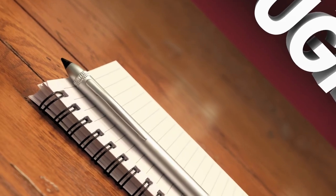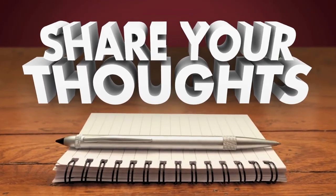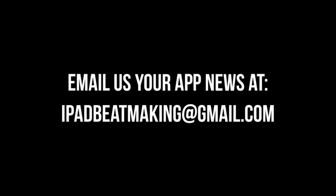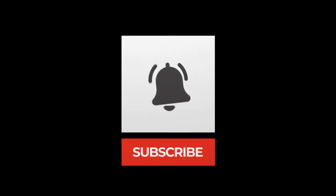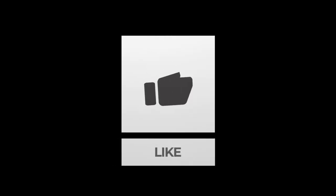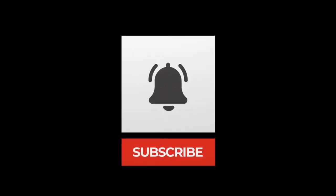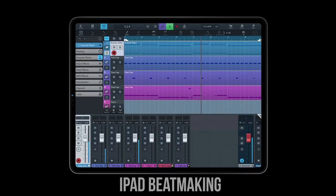If you see any more sales, be sure to let us know down in the comments section or you can email us at ipadbmakin@gmail.com. We hope you enjoyed this video — this quick Black Friday update that was supposed to be quick but didn't end up being as quick as we hoped. If you did enjoy it, please hit the like button, subscribe, and hit the notification bell so you don't miss out on the latest news, tips, tricks, sales, and updates. Be sure to check out the best sound kits available for iOS at ipadbmakin.com. Peace.